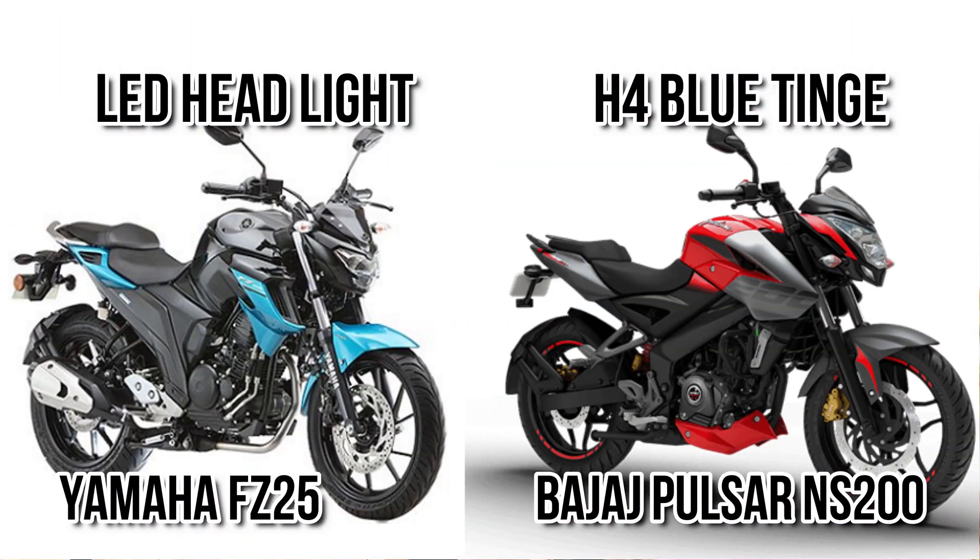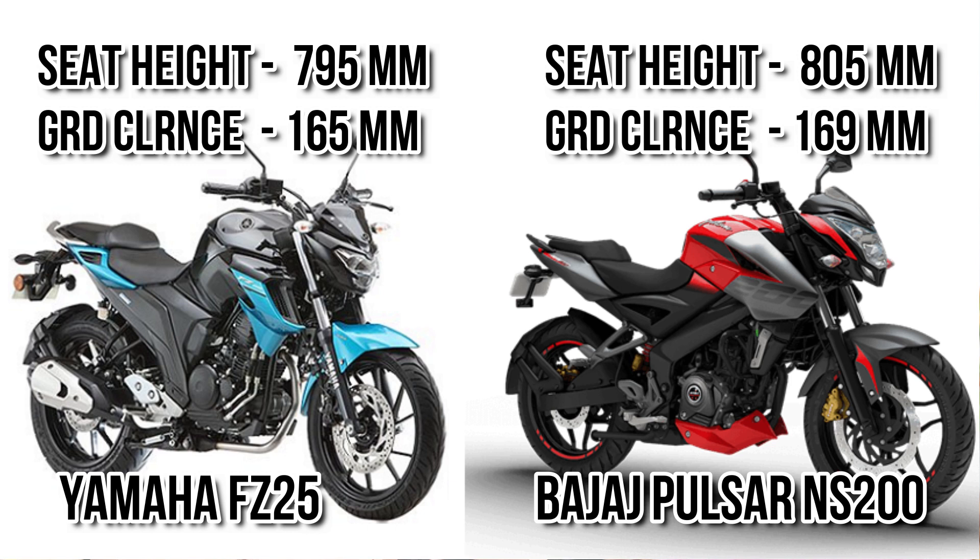Let's consider the headlight. You can see FC25 is getting an LED headlight, but NS200 is still getting a halogen headlight. In terms of depth of visibility, LED headlight is much more efficient.